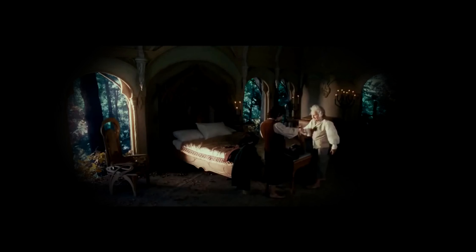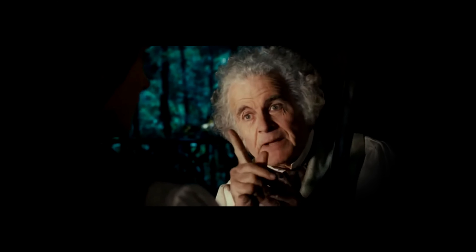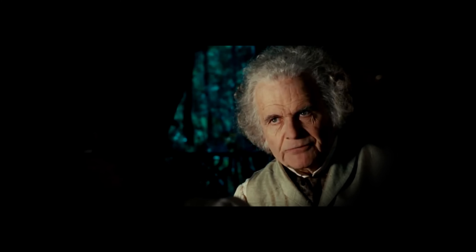My old sword. Stained. Here, take it. It's so light. Yes, yes. Made by the elves, you know. The blade glows blue when orcs are close. And it's times like that, my lad, when you have to be extra careful.